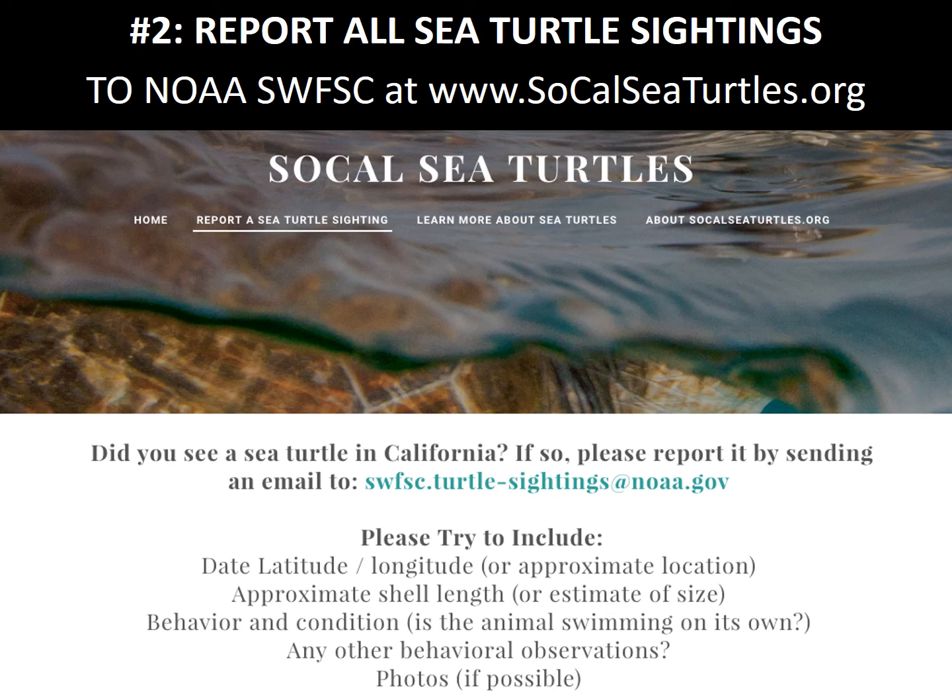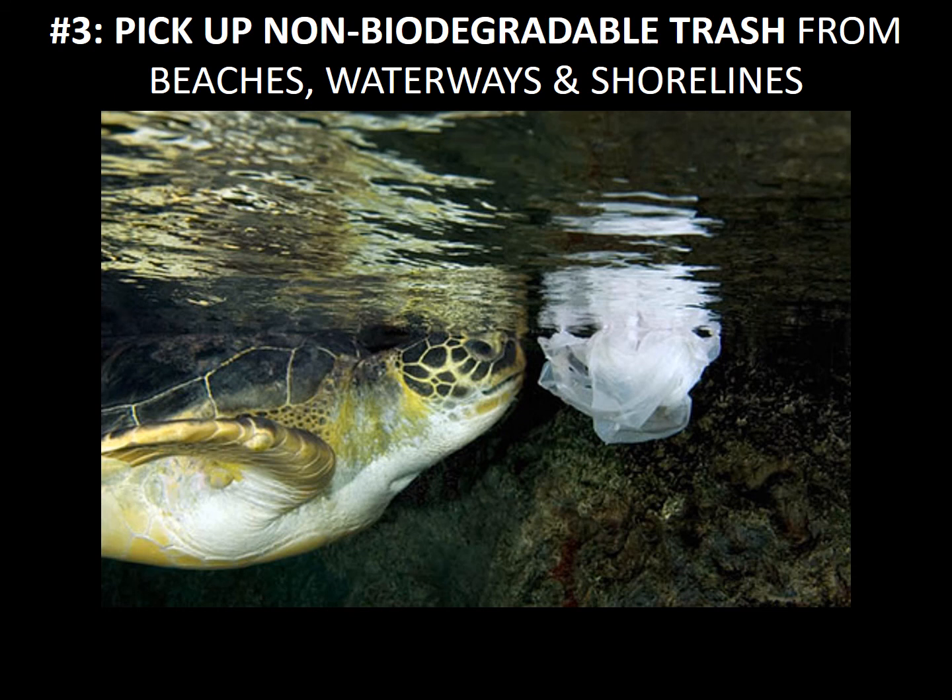Number two: report all your sea turtle sightings to NOAA at www.socalseaturtles.org. Number three: pick up non-biodegradable trash from beaches, waterways, and shorelines. Sea turtles eat everything from plastic bags to soda can rings to straws, and because they're such indiscriminate feeders, we need to be careful about what we put into their habitat.